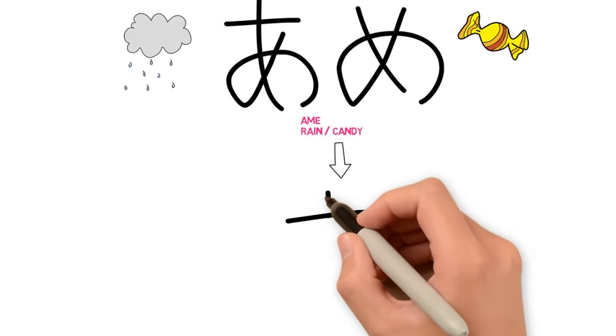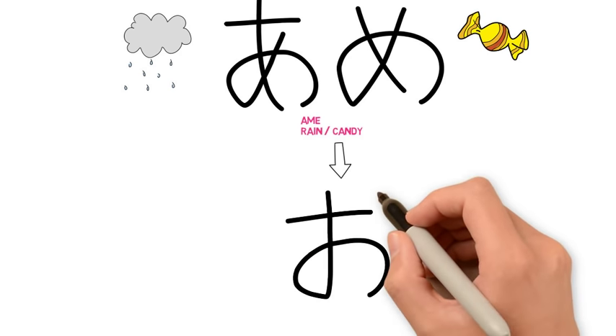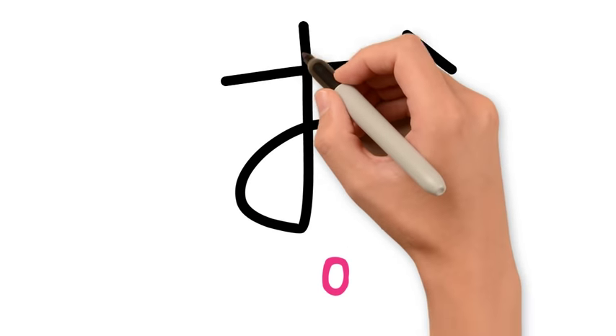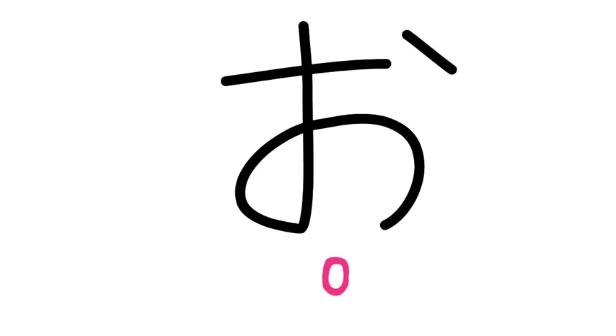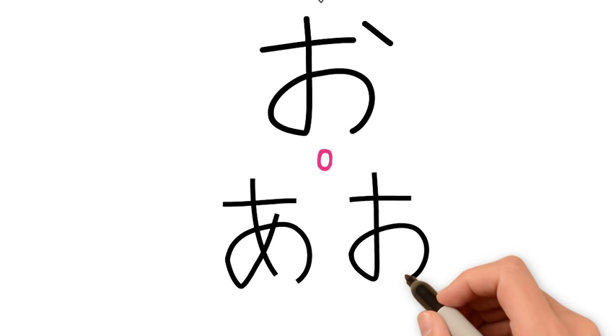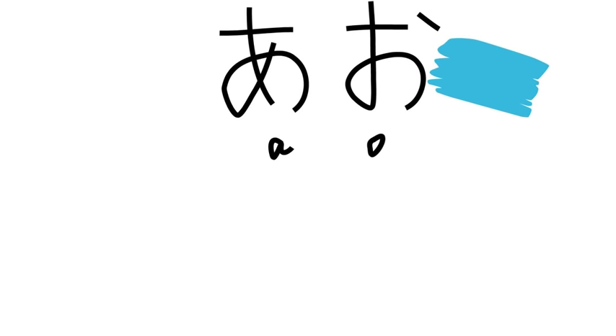From a, it is an easy progression to お (o). Try writing these characters next to each other, making the different sounds as you write them, in order to see the difference between them. Once you've nailed the difference between these two characters, we can combine them to create a word. A-o is the Japanese word for blue as a noun, so it means blue color.